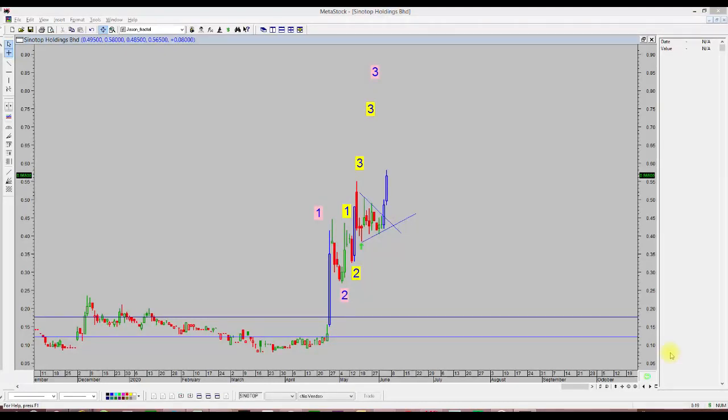Good evening everybody, my name is Jason Wong. Today I would like to share about Sinetop Holdings, followed by another two stocks which are GDEX and also ENO.